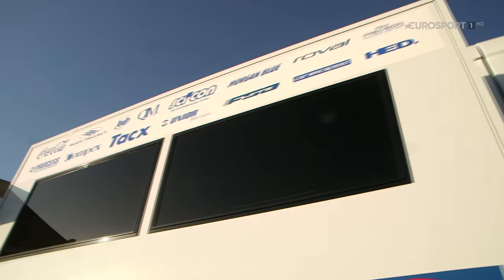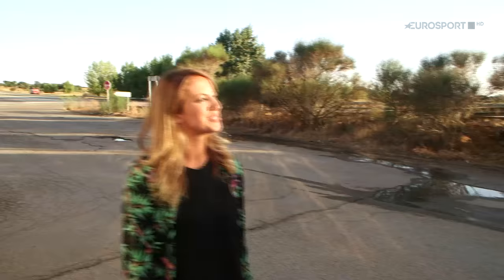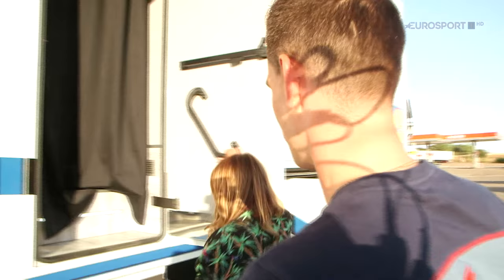This afternoon we came to visit Etik Quickstep and their new truck. We have Stevie here, who is going to introduce us to the new truck of the team. He will show us everything and how it looks inside, so let's have a look.